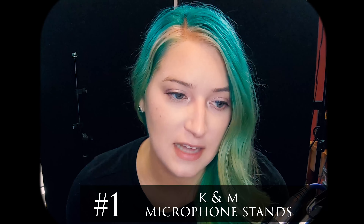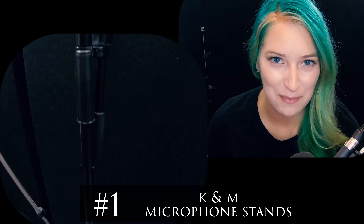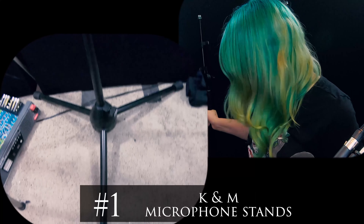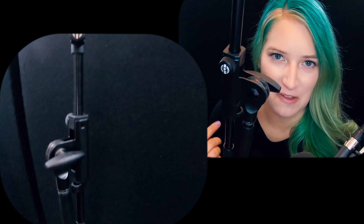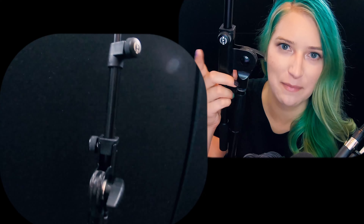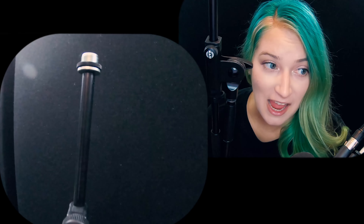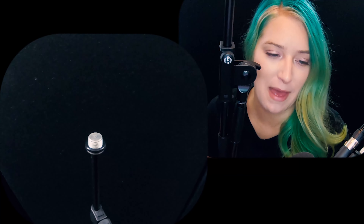Recently I was able to upgrade my mic stand. I have a couple of new mic stands — they're by K&M. I really like them so far. I'm really happy with them. I actually have one right behind me here. You can't see the whole thing, but basically they're made by K&M, they're much more sturdy, they've been holding up much better, they're much easier to use. K&M stands — I'm happy with them.